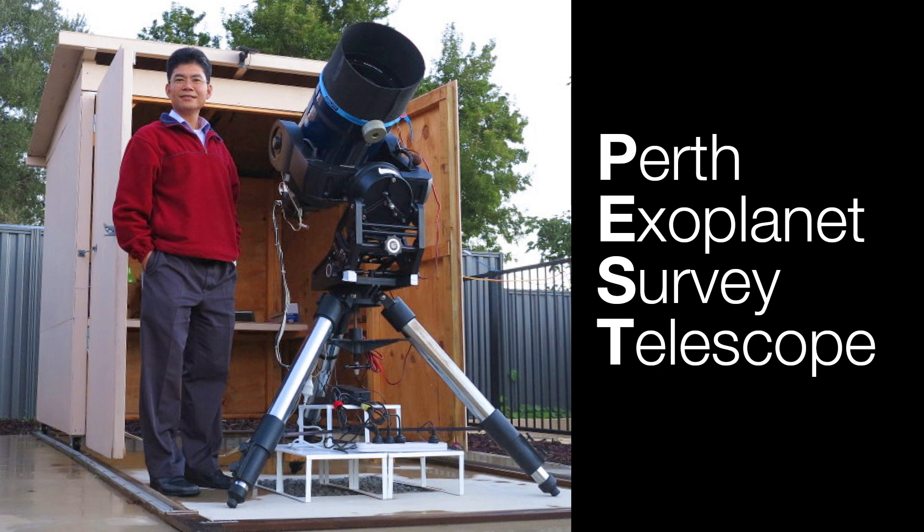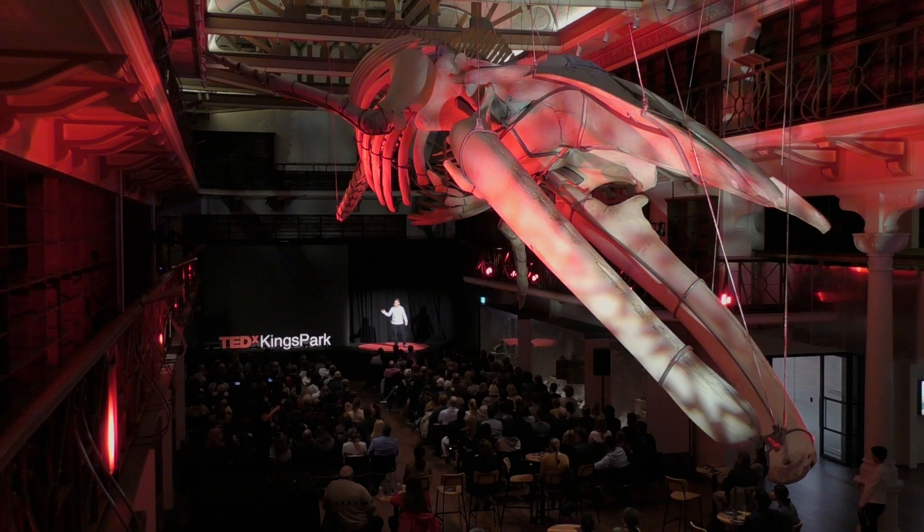So I built the PEST — the Perth Exoplanet Survey Telescope. It is an off-the-shelf telescope in a plywood box in my backyard. What you don't see are the observing techniques and the software, a lot of which I had to adapt or write. I did the math, and I used that to guide how I observe. The more light that you can detect, the more precisely you can measure, so I wrote software that took light from the many stars in each image and used that to improve my measurements.